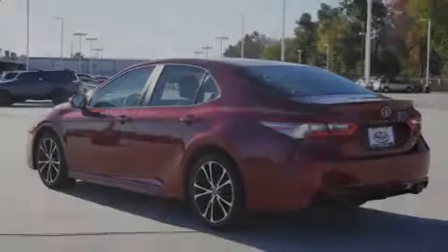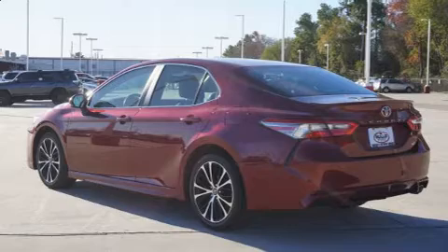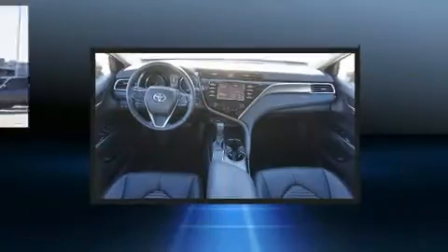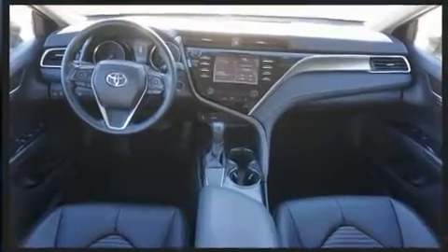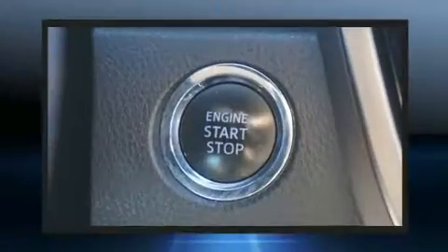Introducing the 2018 Toyota Camry. Performance and efficiency are both prioritized thanks to the 2.5-liter four-cylinder engine, and for added security, dynamic stability control supplements the drivetrain.